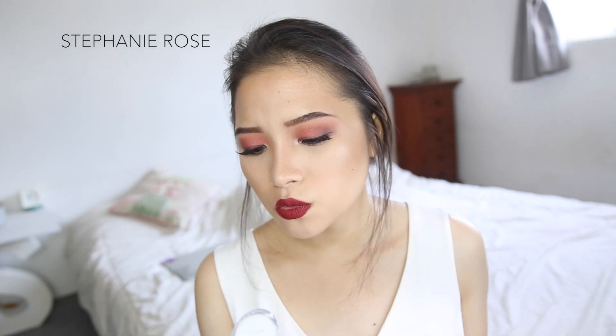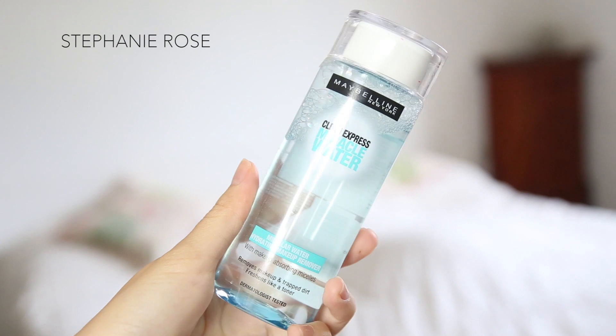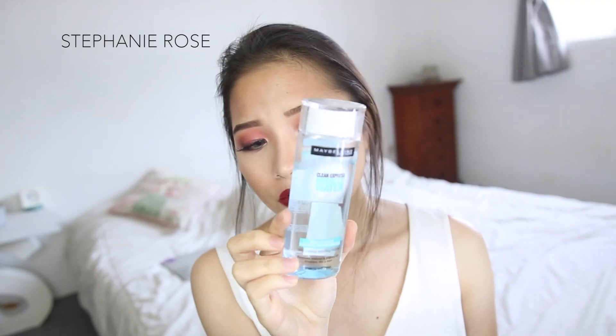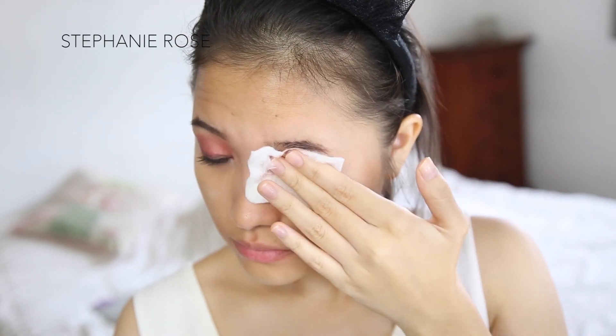Then for the actual eye area — because I usually use waterproof mascara and waterproof eyeliner — I really have to clean that with a waterproof cleaner. I use the Maybelline Clean Express Miracle Water. I only use this for my eye area, with a cotton pad. I just pour it out, press it down for about 25 to 30 seconds, and then wipe off the mascara or false lash glue, because false lash glue is really hard to take off.